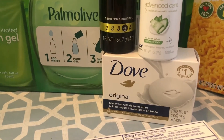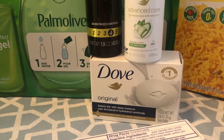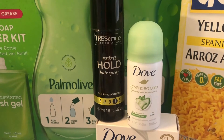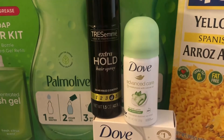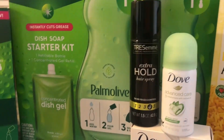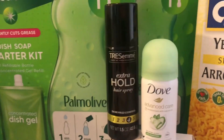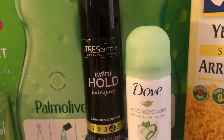I got the Dove Bar Soap — it's $1.47 and I got 350 Shopkicks back, which is $1.40, making this $0.07. The Dove deodorant is also travel size — it was $1.97 and I got 500 Shopkicks back, which is $2, making this a $0.03 moneymaker. The Tresemme hairspray was $2.97. I got back 350 Shopkicks, which is $1.40, making this $1.57. It's a great travel size if you're going on vacation.